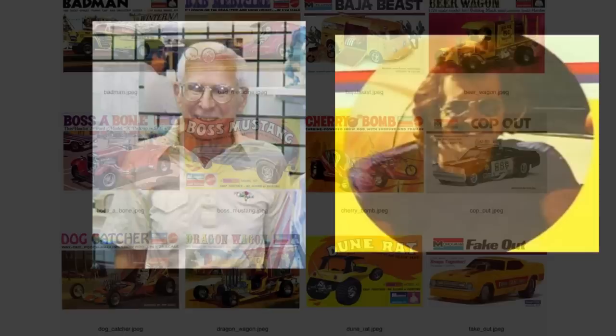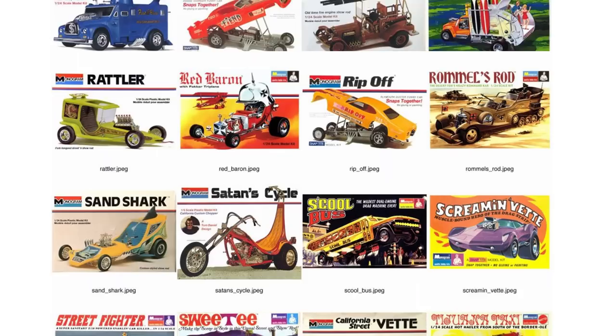Just let the man do his thing, and what you get are the best-selling and best-known kit models in the long history of Monogram models. This is not my opinion — this is a quantifiable fact given Monogram sales numbers.